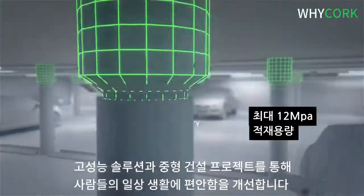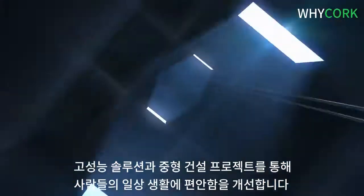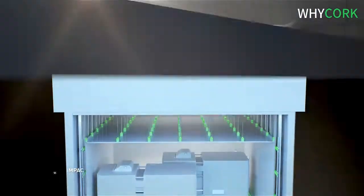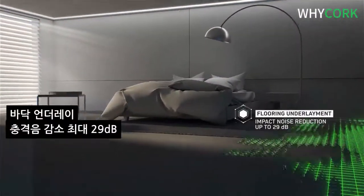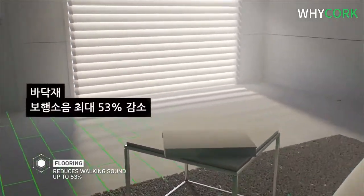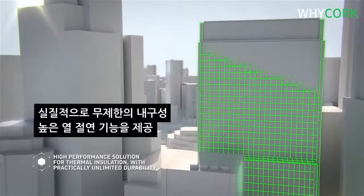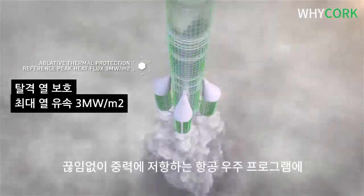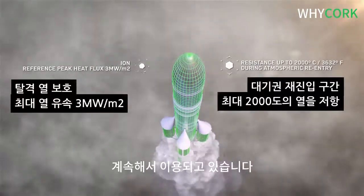Improving people's daily comfort through high-performance solutions and heavy construction projects. Repeatedly being used in aerospace programs, constantly defying gravity.